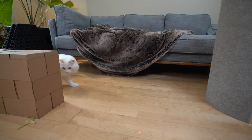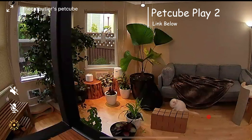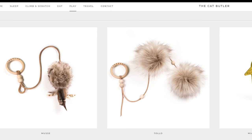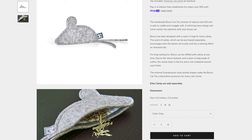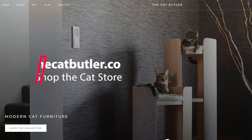A laser is also a great way to play with your cat. Just don't shine the light in your cat's eyes, because it can damage them. You can use a laser pointer or remotely play with your cat from your smartphone with the PetCube Play when you're not home. If you're interested in the cat toys, you can check them out at my cat store, thecatbutler.co — I'll link it in the description below.